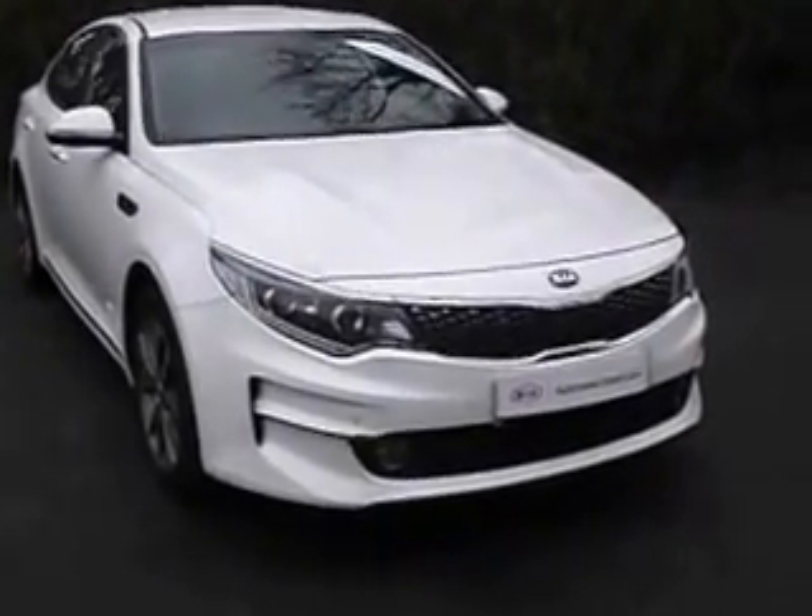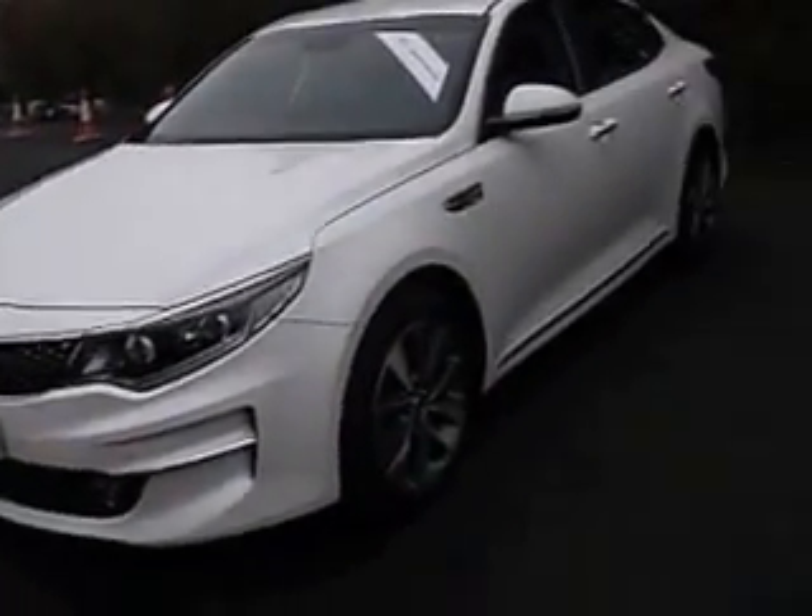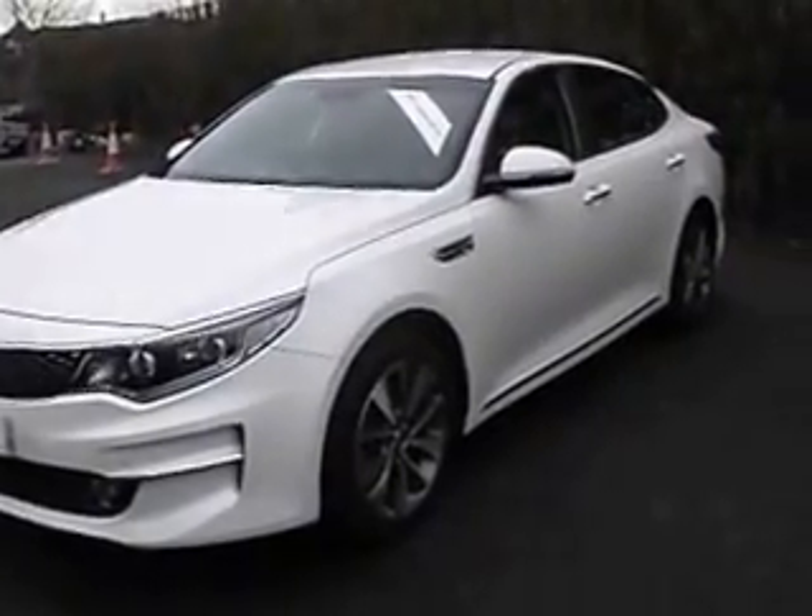I'm going to take you around the front of the car. This one's got front parking sensors, along with diamond cut alloy wheels.